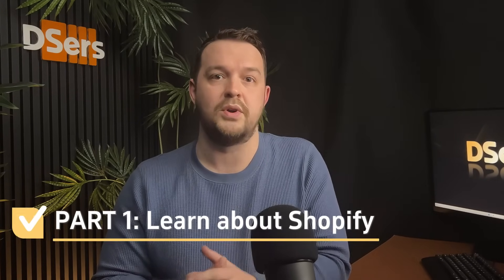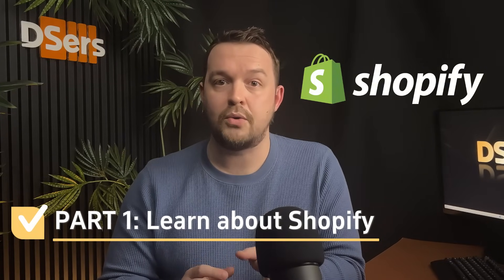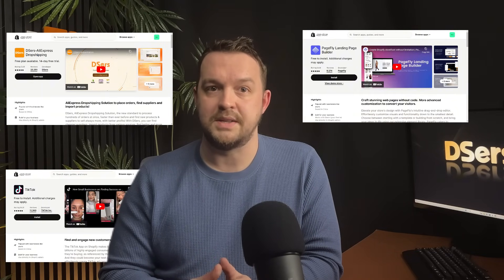Working online is great, as you just need internet. Dozens of platforms are available to help you start your own business, and Shopify is one of them. It's an e-commerce platform to start, manage, grow, and scale your online store. And if you had the chance to check out the Shopify App Store, you've probably discovered hundreds of apps that cover everything from A to Z, making it a fantastic option for running your dropshipping business.